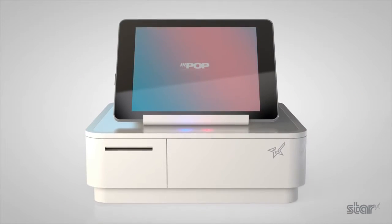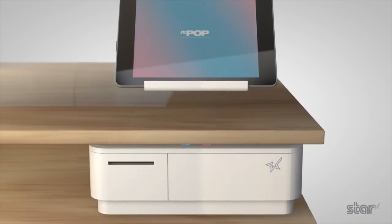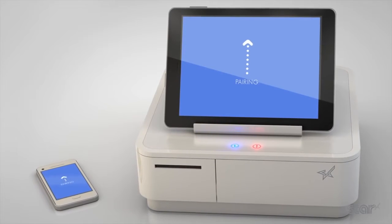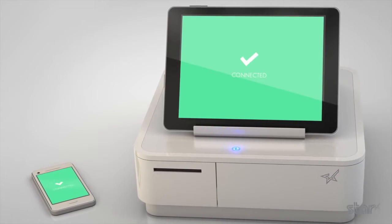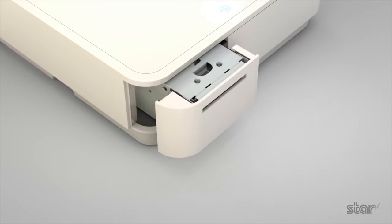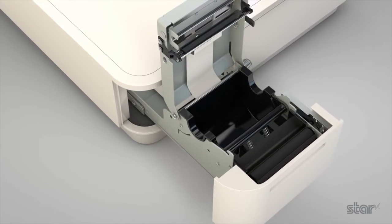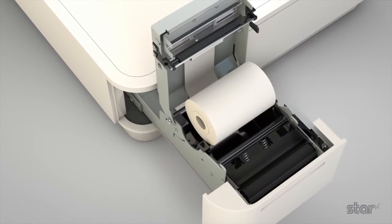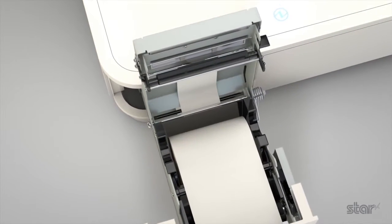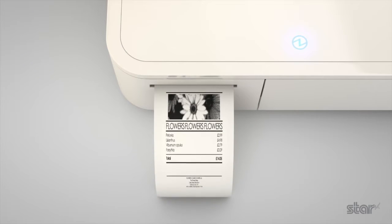The sleek design will complement any countertop, or for an even less intrusive look it can be secured underneath the countertop. Effortless Bluetooth pairing with smartphones or tablets provides a swift setup to maximize trading time. The sophisticated printer on the MPOP focuses on smooth loading and use with a simple drop-in top load. Industry standard 58mm wide paper is printed at 100mm a second.